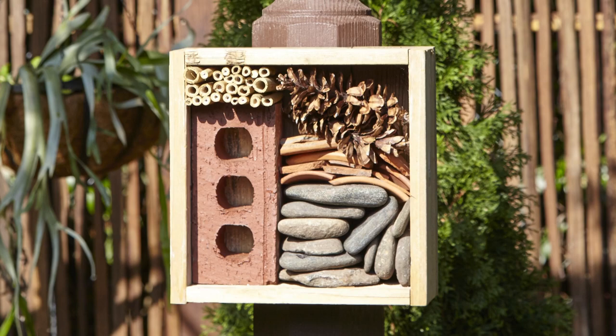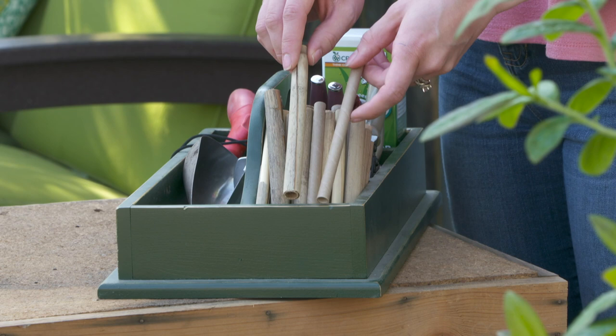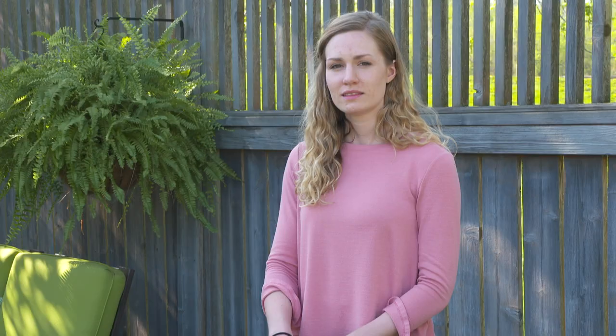This is the bee house we made. Yours doesn't have to look exactly like this — you can use your creativity to upcycle any items you have around your house. We made ours out of reclaimed barn wood. These tubes are the main ingredient; this is where the female bee will make her nest. The tubes are made out of natural reed and cardboard and come in a variety of sizes to attract different types of bees. The eight-millimeter size is perfect for a mason bee. Don't substitute plastic drinking straws or bamboo because they don't breathe and can cause fungal diseases for the baby bees.